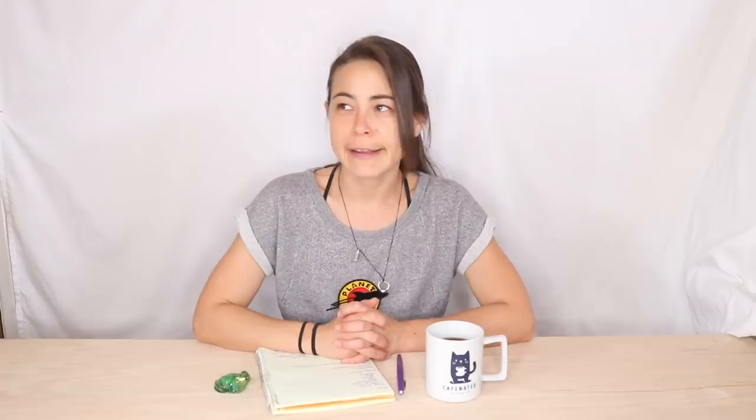That doesn't really matter because by my count this vlog is 25 days late, so just keeping that bar low. Just a quick recap of things that have been going on.